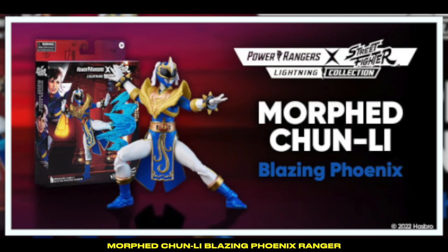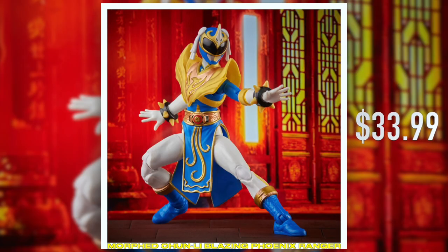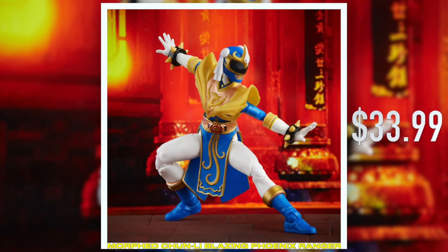My favorite character from Street Fighter is Chun-Li. I am super excited about her figure. I love the way these came out in design. She looks absolutely incredible.